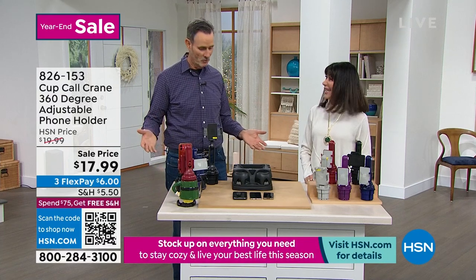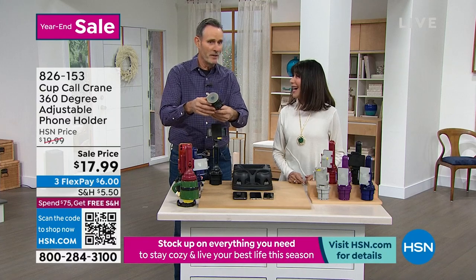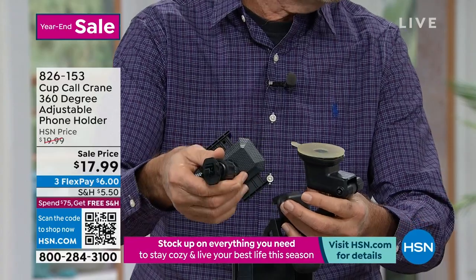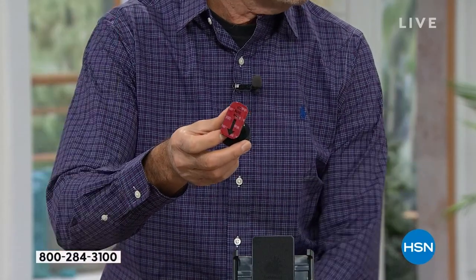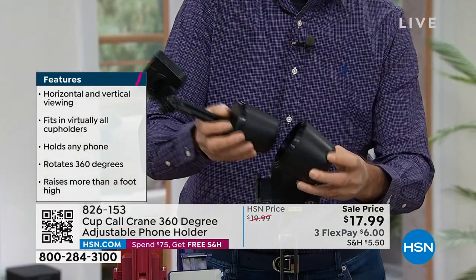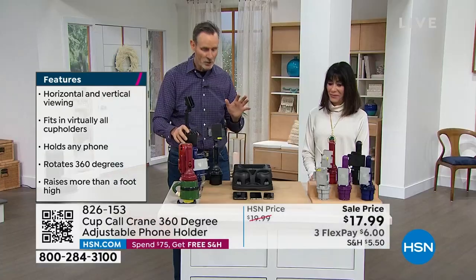Maybe you've tried the suction cup — it holds the phone until it drops, until the suction gives up, and then it flies. Then the vent clip — that's blocking the airflow, and eventually it snapped and went flying. Then the magnet one — I don't want to put a permanent adhesive sticker on my dashboard. And then there's a $50 version with a bunch of different cups — you've got to guess the size of the cup. It's not scientific, it's not neat, and it's not polished. Let me show you the perfect solution: the Cup Call Crane.